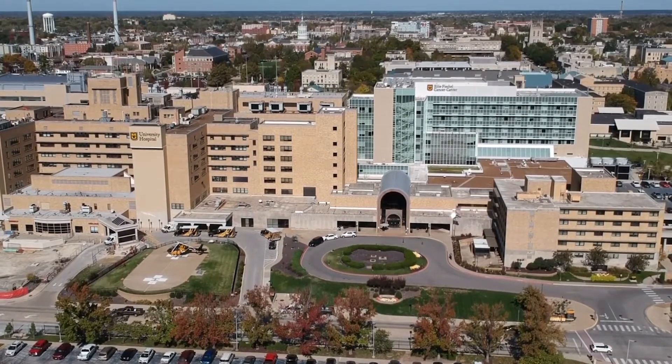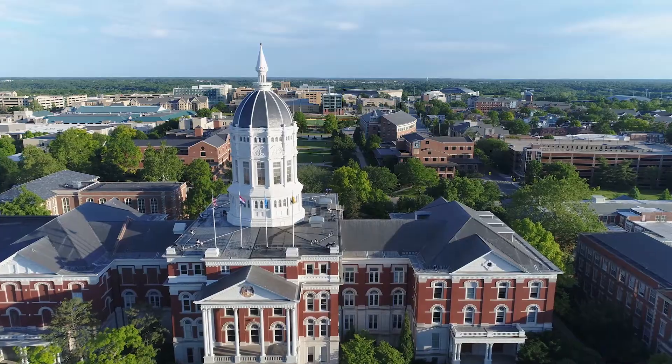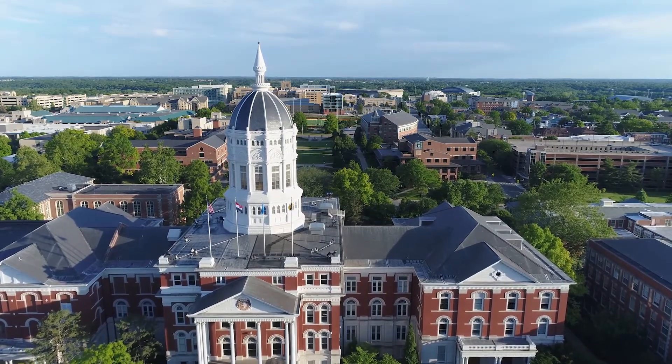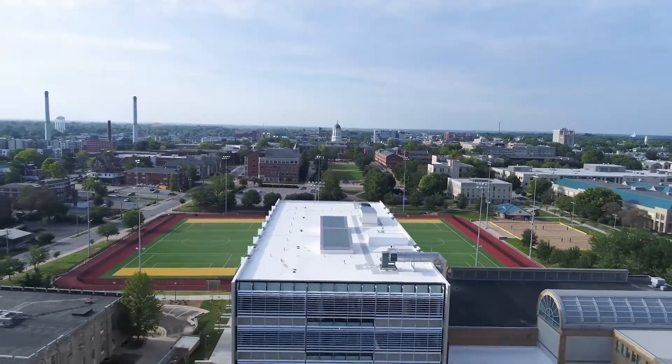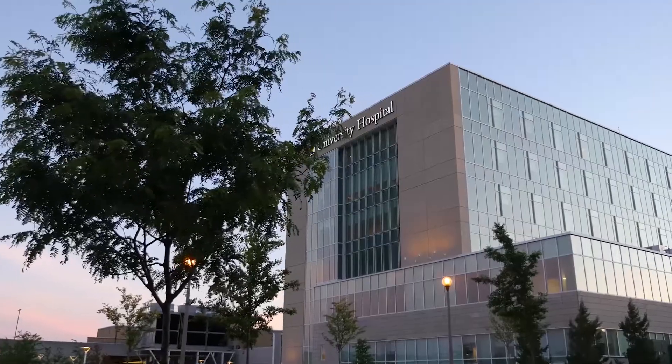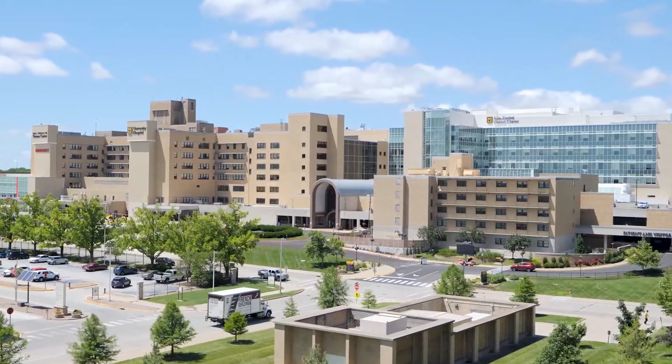We have multiple sites. The main site is the University Hospital, which is actually physically on our university campus, which is really great. It allows us to collaborate with campus researchers and really feel a part of the campus, rather than a university hospital that's physically separate.